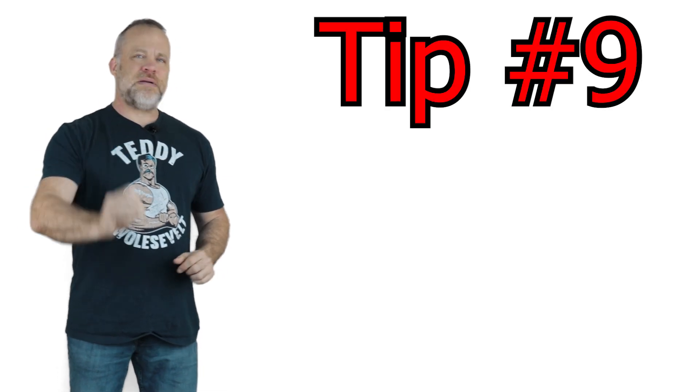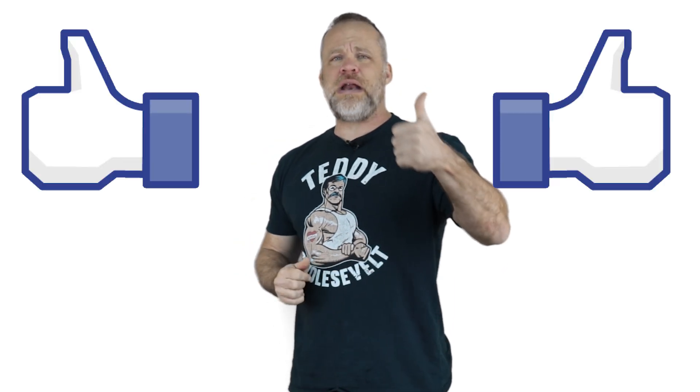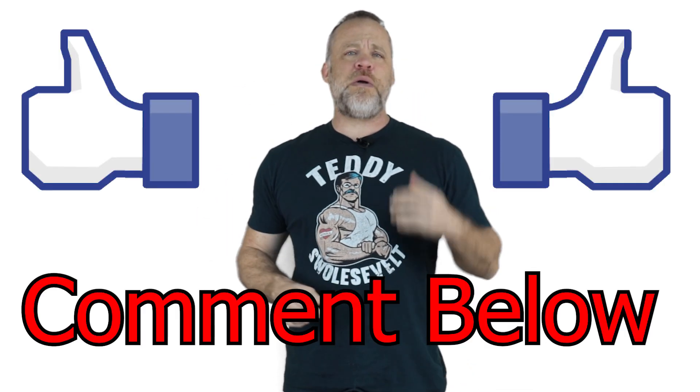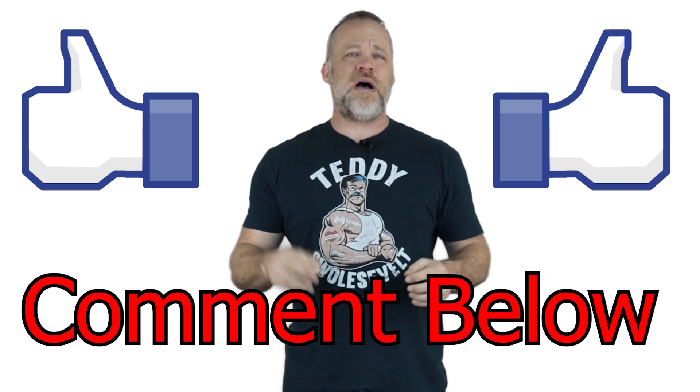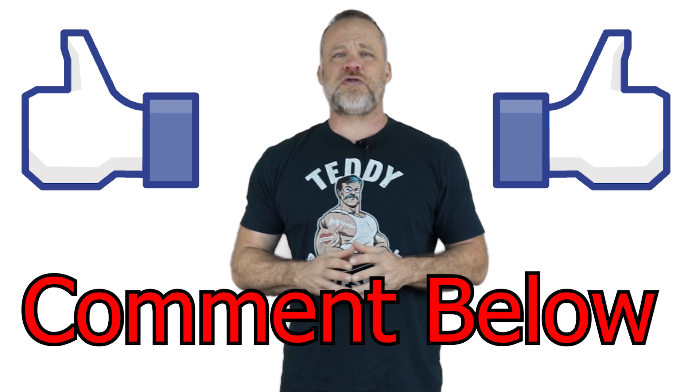My last tip, tip number nine, is use the mind palace. The mind palace is a memory technique that I have used to set the record for the fastest to memorize a deck of cards in the United States, and it's the technique I'm using to memorize the United States Constitution — 7,500 words. I have a video exactly on the mind palace that you really want to watch. Comment down below and tell me what your favorite study tip was and what you liked most about studying, and don't forget to subscribe.